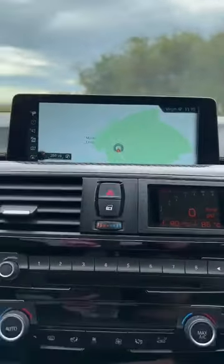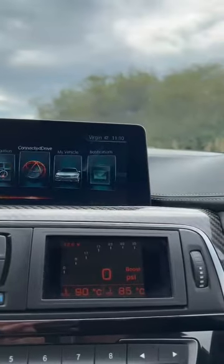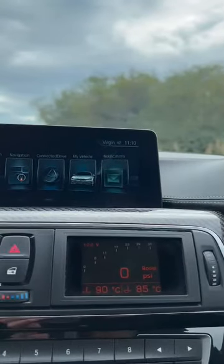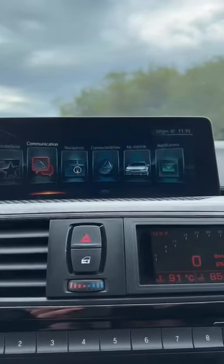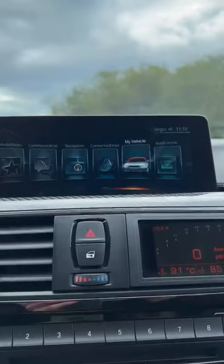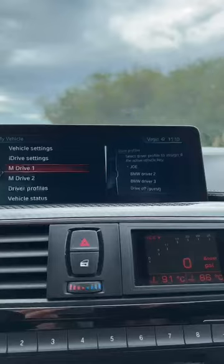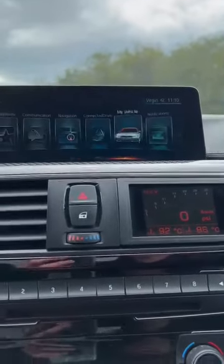Got your nav up the top, obviously all controlled down here by the iDrive system. So if you go into menu, you've got all the stuff — your media, your radio, all your communication stuff for hooking up your phone, and obviously the nav. All the vehicle settings, your sports driver systems, your driver profiles — everything like that.